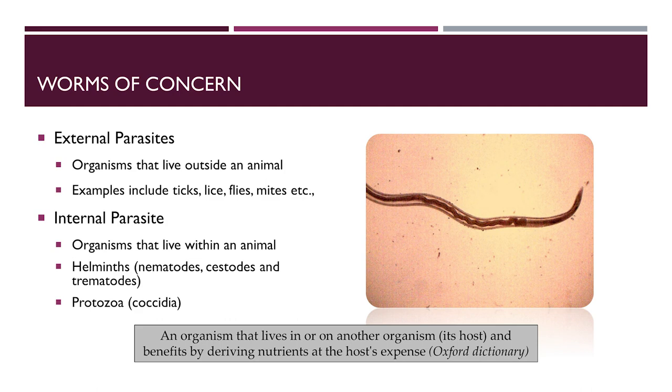For most of my talk, the parasites I'll be mentioning are internal parasites and how to manage those in sheep and goats. Sheep and goats are also affected by external parasites, but most of the challenge comes from internal parasites. The internal parasites that affect sheep and goats include nematodes such as the barber pole worm, cestodes or tapeworms, trematodes or flukes, and coccidial infections as well.